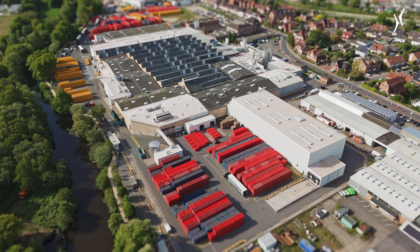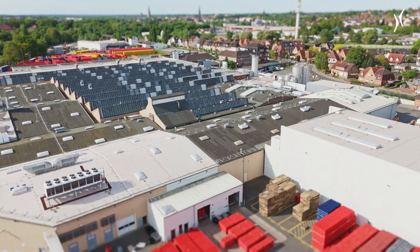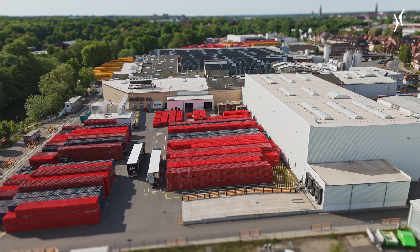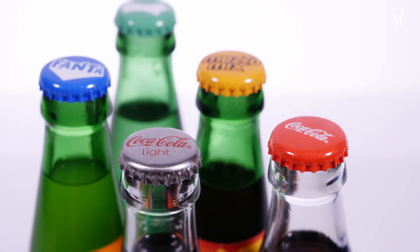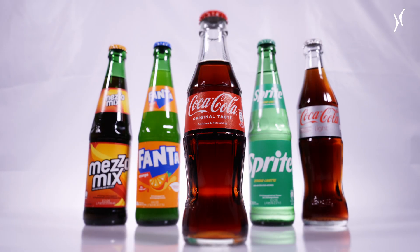The Coca-Cola plant in Lüneburg is located a few minutes outside the historic center in the Goesberg district. In Lüneburg, Coca-Cola produces a wide variety of beverages for the northern federal states and all of Germany. Whether returnable glass or disposable PET, all the well-known classics roll off the production line at the Lüneburg site.